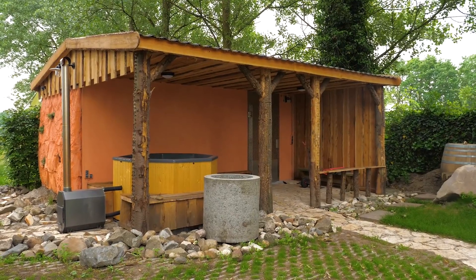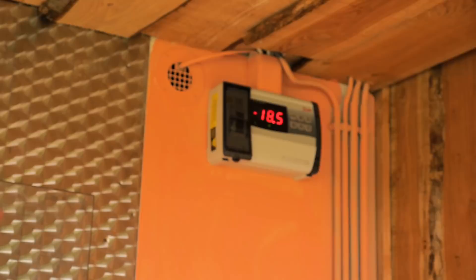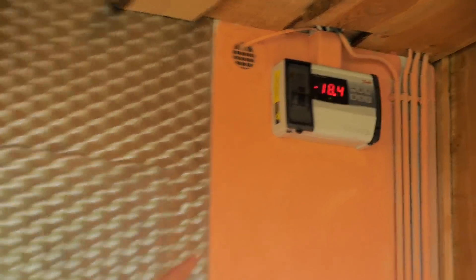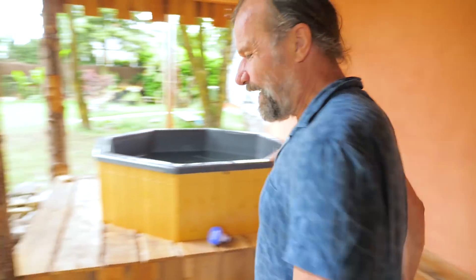Here is the freezer. And in the freezer, I train at minus 18.5 right now. I love the freezer — to go in and train, run for an hour or two. Strong.